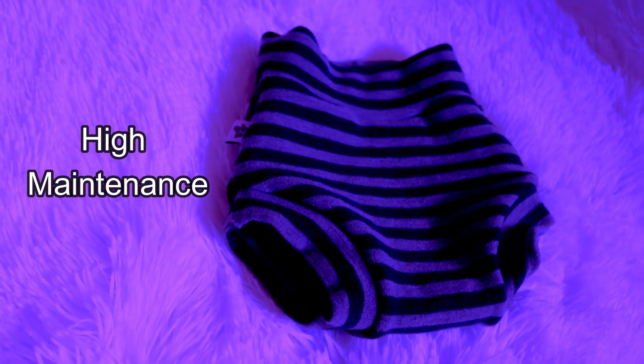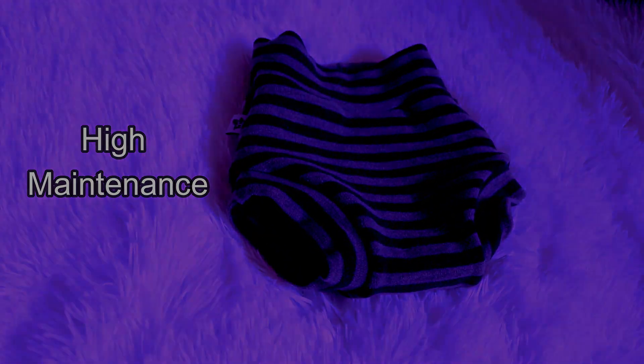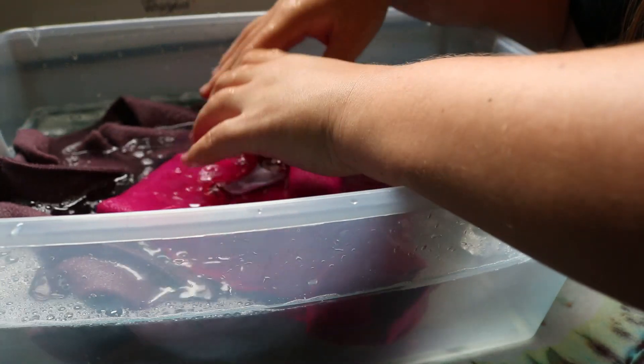Another really big misconception about wool is that it's a high-maintenance fabric with a lot of care involved. To be honest, when it comes to Merino wool, you can actually beat it up a little bit. I'm very, very gentle with my wool because I don't want to mess it up, but people like Bailey from the Cloth Diaper Podcast have had great conversations about wool and how people treat it so gently — and you can actually be a little rough with it.